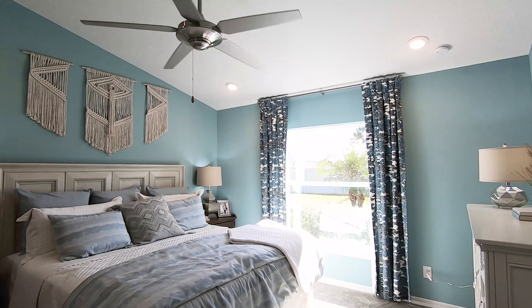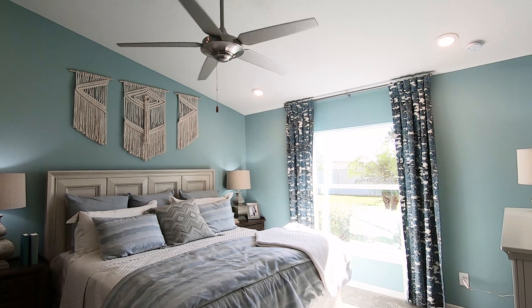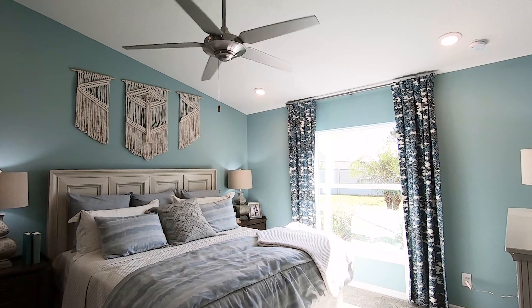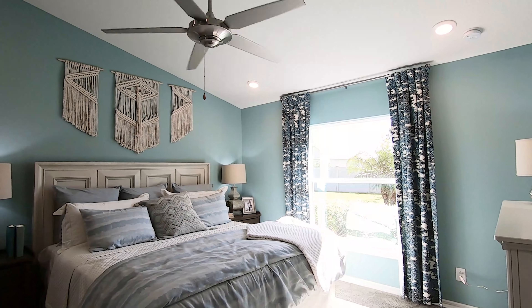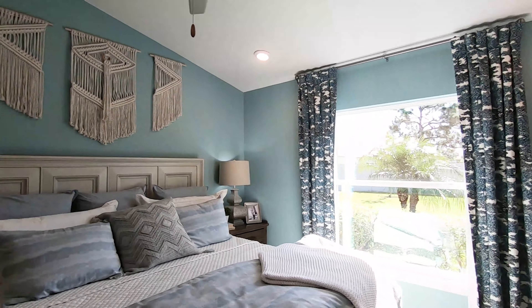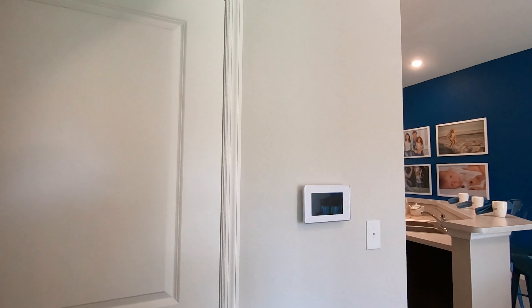This beautiful home is a Holiday Builder home. Like I said before, it has 1,637 square feet — it feels a lot bigger than what it says. If you would like more information on this home or other homes, please feel free to contact us.